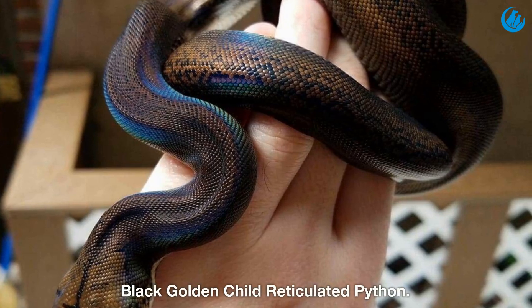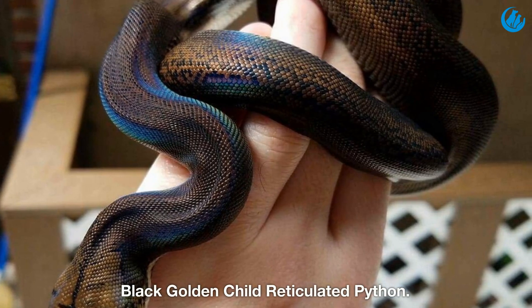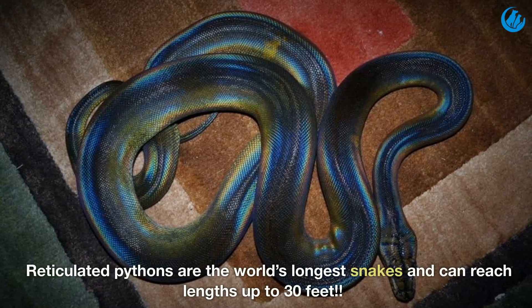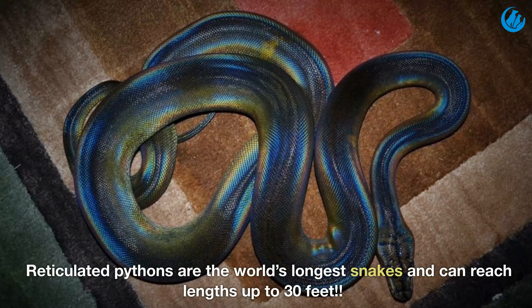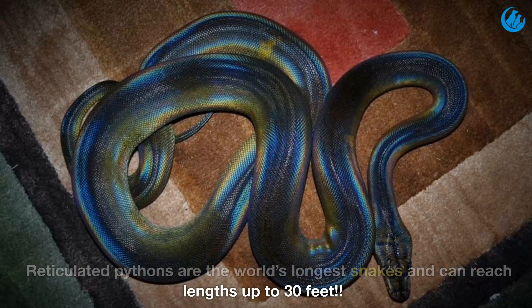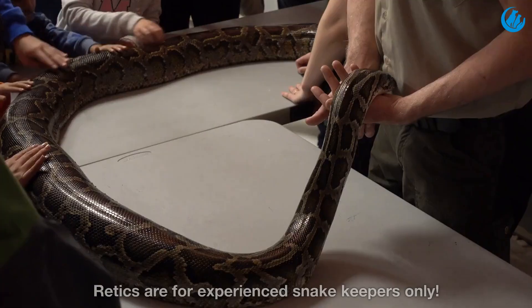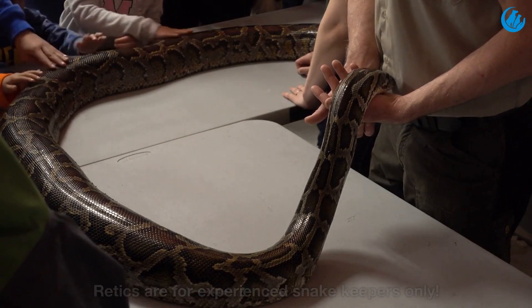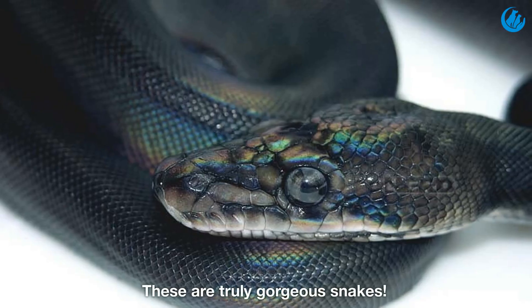Black golden child reticulated python. Reticulated pythons are the world's longest snakes and can reach lengths up to 30 feet. Retics are for experienced snake keepers only. These are truly gorgeous snakes.